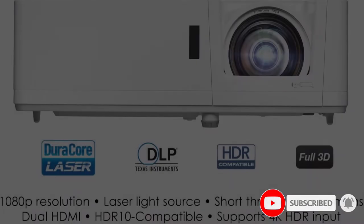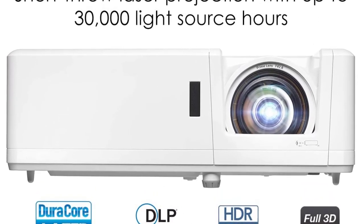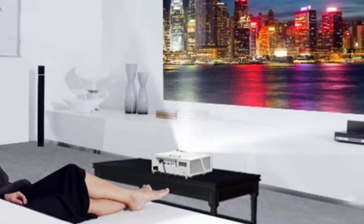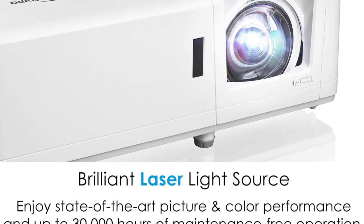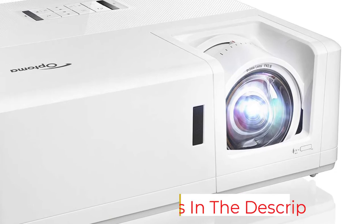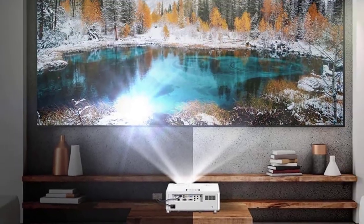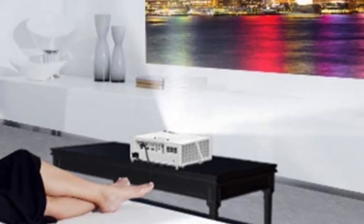One reason to consider the Optoma GT1090 HDR is if your sports bar is brightly lit or if you want to use the projector in an outdoor space. At 4200 lumens, the picture will stay bright even outside in the day, as long as you're under a patio or awning. The other main advantage of the GT1090 HDR is its short throw distance — you can get a massive 300-inch picture from only 11 feet away, making it an excellent choice for small spaces or unusual layouts.